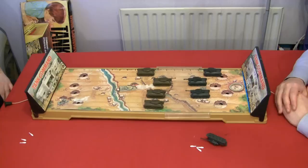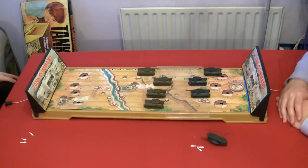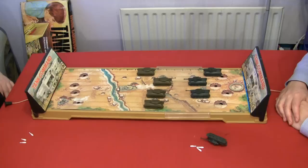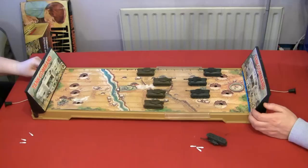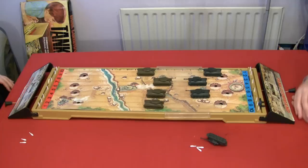In Battlefield 4 somebody will run up to some C4 and blow you up, before you've been kicked out to the dashboard. Then the game corrupts and the dashboard gets slower and slower. Cover your eyes, I'm going to do a war.